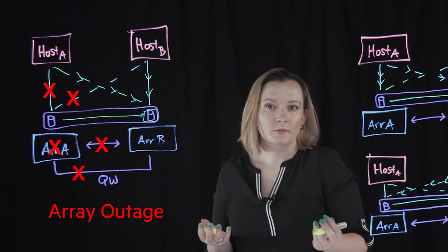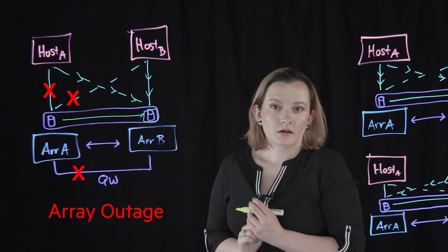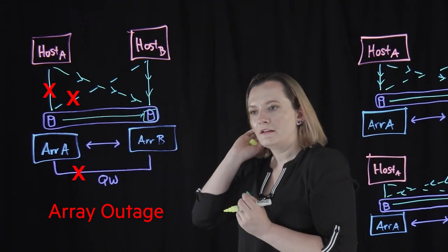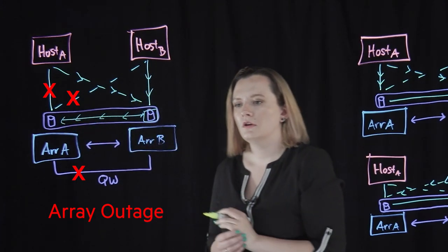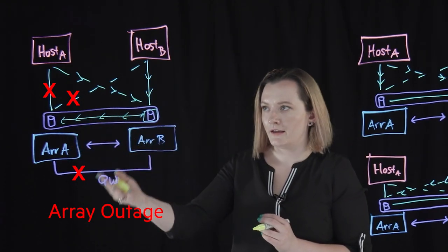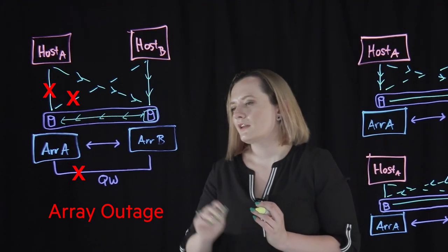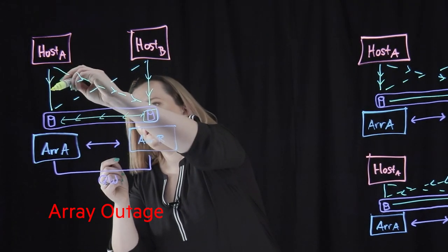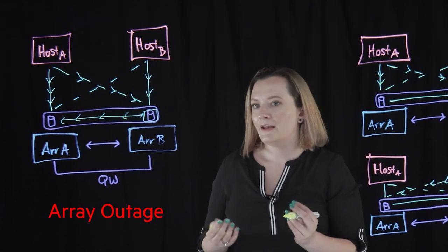Recovery is very simple from an array outage. When array A is powering back up, the replication links come back up. Just like with the replication link failure scenario, as soon as those RC links are back up and available, the remote copy group starts. Any changes that came into the volumes while array B was the primary and array A was down are going to be synchronously replicated over to array A — only the changes that occurred while array A was down, not a full sync. As soon as that happens, array A makes its paths available again, and without any intervention required, host A just starts using its preferred local paths down to array A because they are now available.